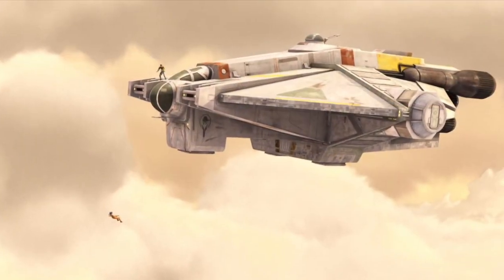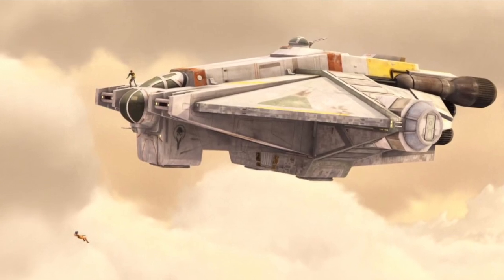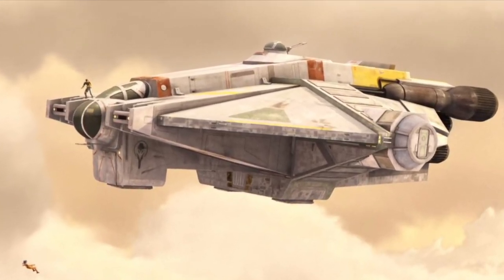The VCX-100 was a light freighter of Corellian design, the most notable of which was the Ghost, the main vessel of the Phoenix cell.